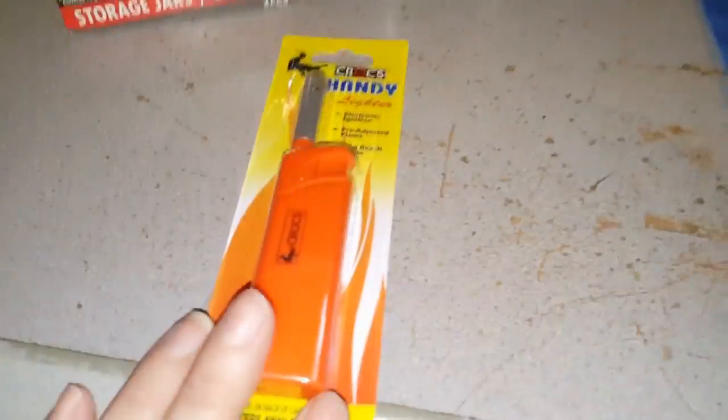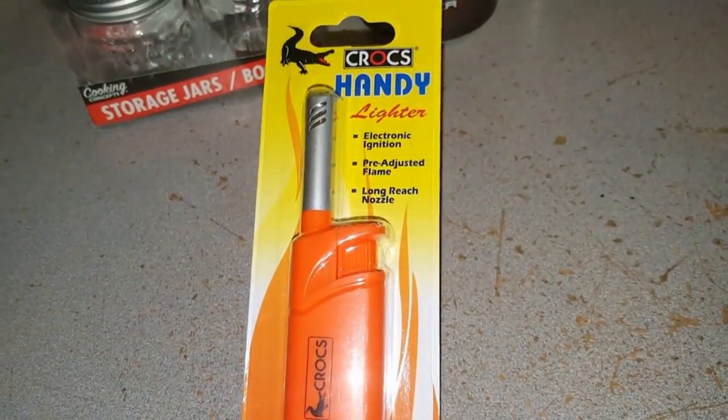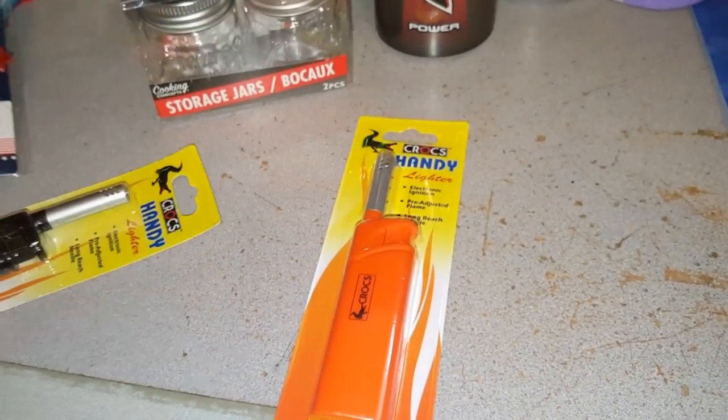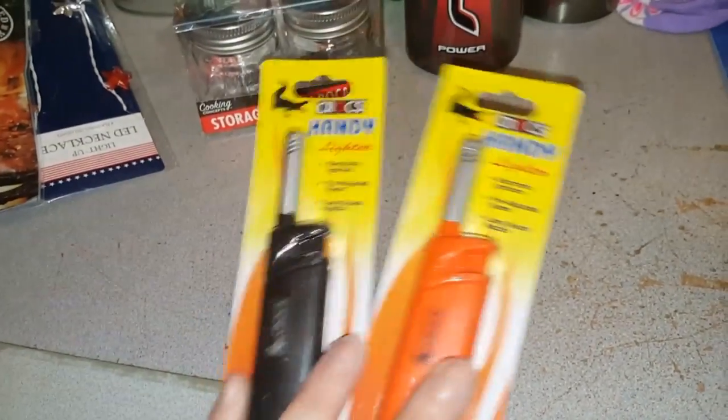The hubby is a smoker and I found these Croc's handy lighters. I also like the long-reach nozzles for lighting candles and things like that, so I did pick up a black one and an orange one.